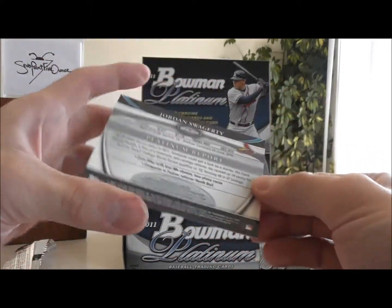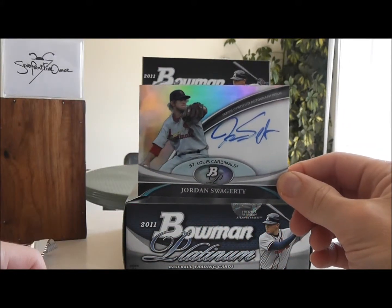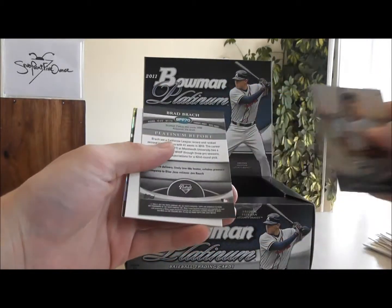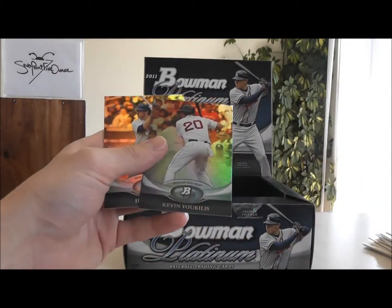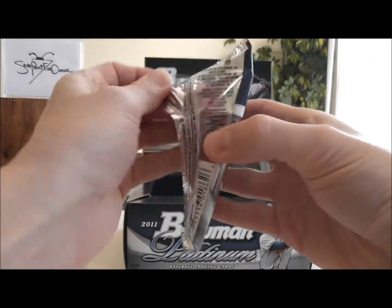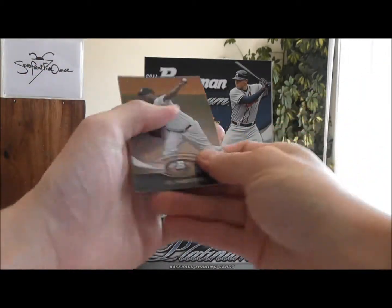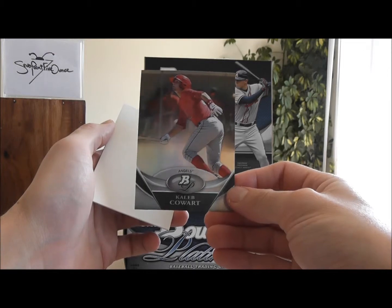Top Certified Autograph card, BPA, JSW. And we have another autograph here — Brad Brock of the Padres. This is going to be a Caleb Cohert of the Angels.